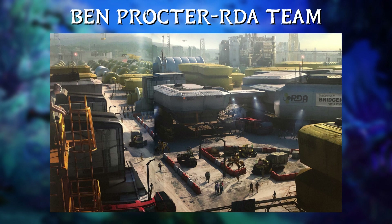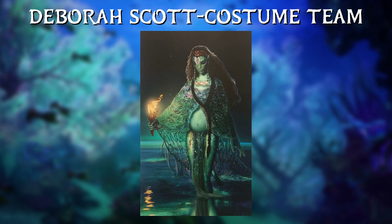Next is Ben Proctor leading the RDA design team, that will be in charge of coming up with the look for every human structure, vehicle, and weapon. And lastly, we have Debra Scott leading the costume team, which will be responsible for designing the look for the characters from costumes to hair and makeup.